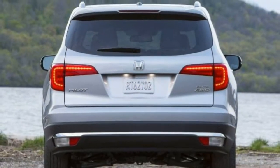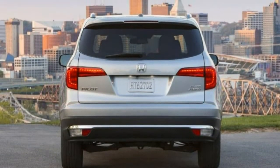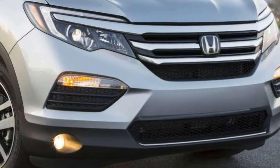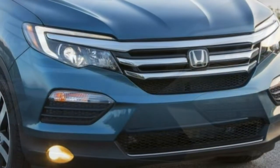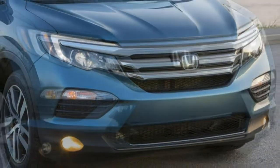Available in front-wheel or all-wheel drive configurations, the Pilot comes standard with a strong V6 engine which enables it to tow approximately 5,000 pounds, and it's built tough enough for a lot of light off-roading.